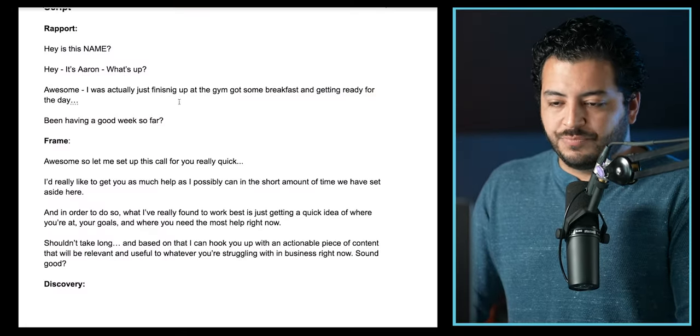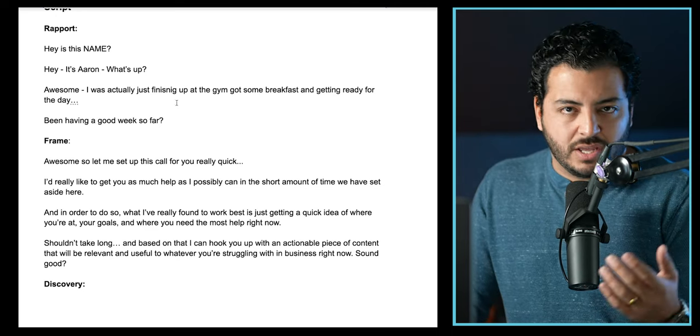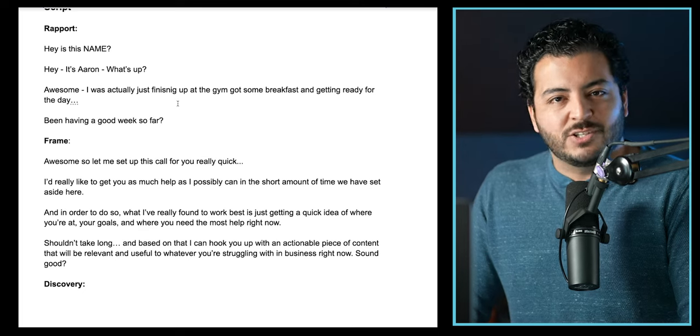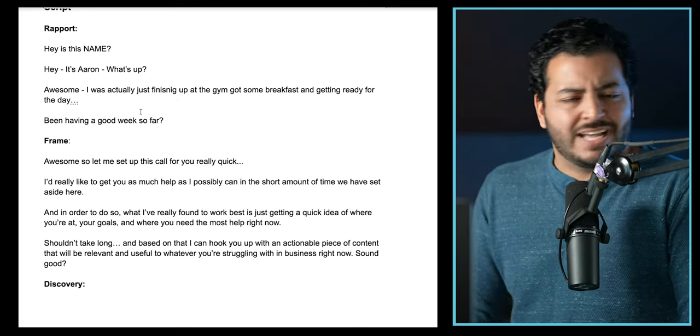I'd say, 'Okay awesome, so I'm doing pretty good — just got finished at the gym, got some breakfast, got ready for the day, feeling good. How's your week been so far?' Really just laid back and conversational — you don't want to force anything. I wouldn't say 'How's the weather in Wisconsin, where are you from?' It just seems overdone at this point. That's just not my style.